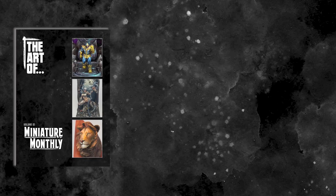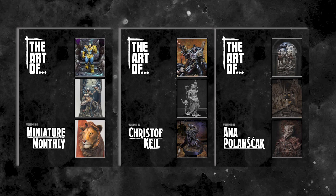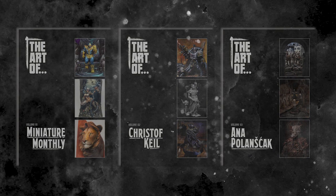Hello and welcome back to The Art Of. Last year with your help we were able to fund the first step on this amazing journey, and in February we delivered the first three wonderful volumes in the Art Of series. Now we're back with another three volumes from three more brilliant artists.